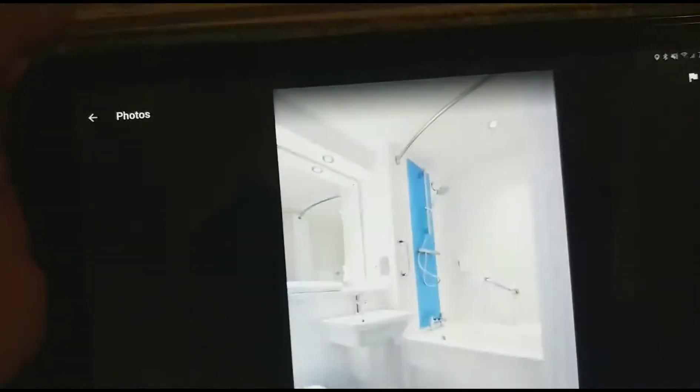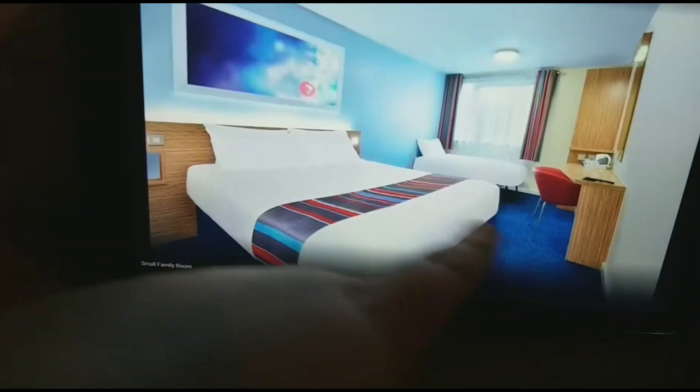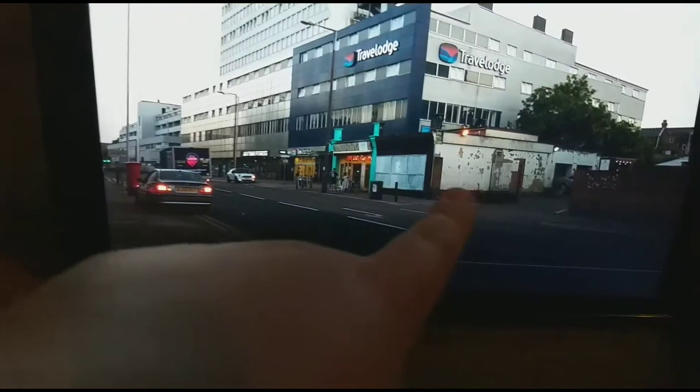There's the accessible room, the bathroom, the entrance, the family room, the double room, the guest room, the small family room, the exterior, the accessible bathroom, the guest room, the bathroom, and the exterior.